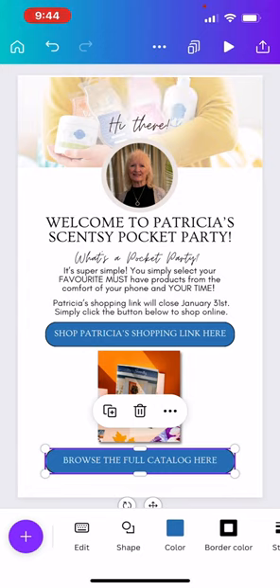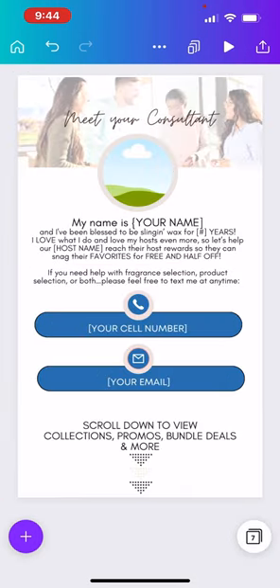Now I'm going to swipe to the other pages. When you share this as a website, customers can swipe through easily to find things. The next section is 'Meet the Consultant' — this is about you. When you're hosting a party page you introduce the host, but then customers want to know who their consultant is. So you're going to add your picture here — tap the picture, click replace, and pick a picture of yourself.